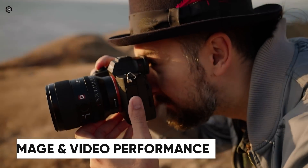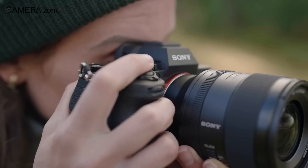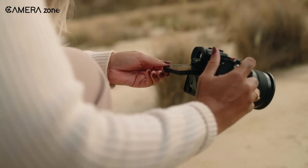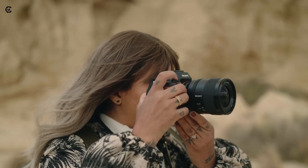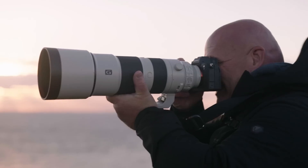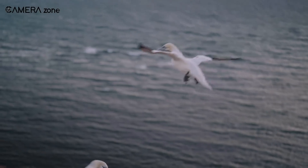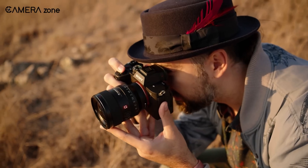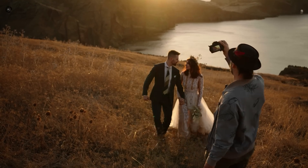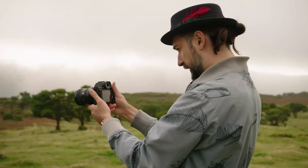Now let's get into performance. The A7 V is rumored to push the limits of what's possible in both photography and videography. For stills, faster readout speeds could help minimize rolling shutter effects — particularly exciting for action photographers who need to capture fast-moving subjects without distortion. And with the potential 44-megapixel sensor, continuous shooting rates of up to 20 frames per second could become a reality, making it ideal for capturing sports, wildlife, or other dynamic scenes.